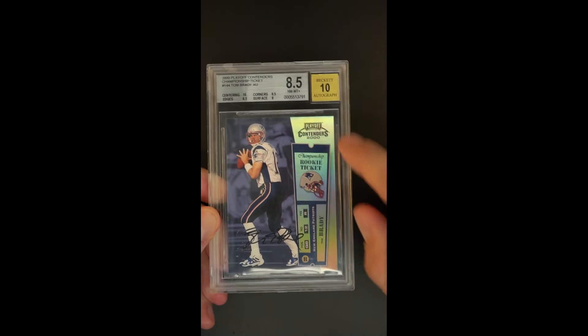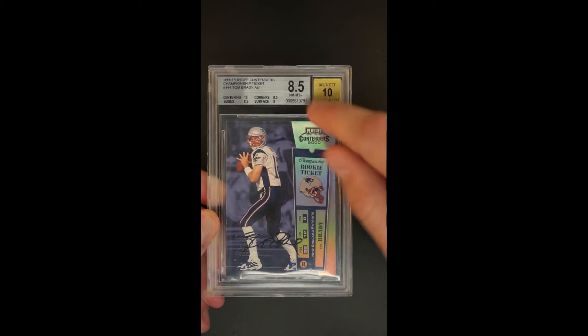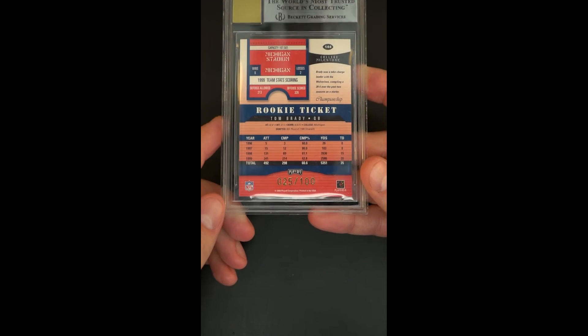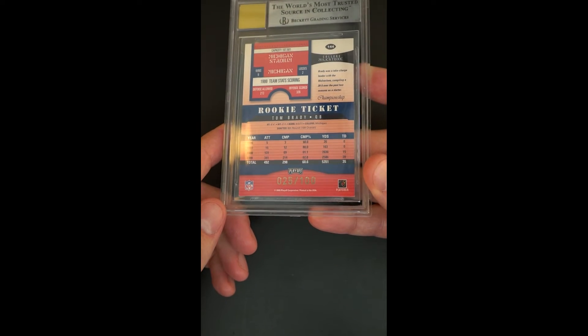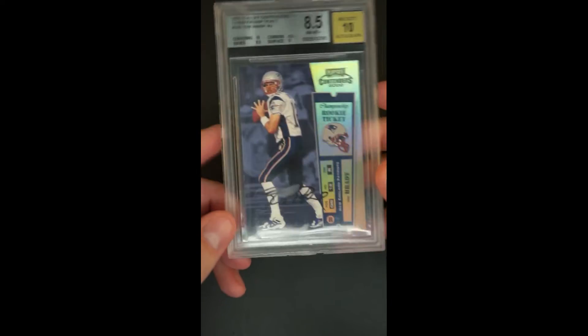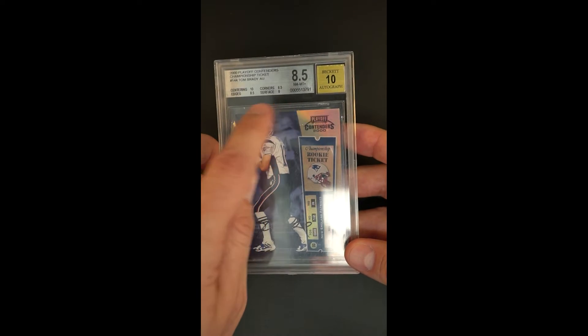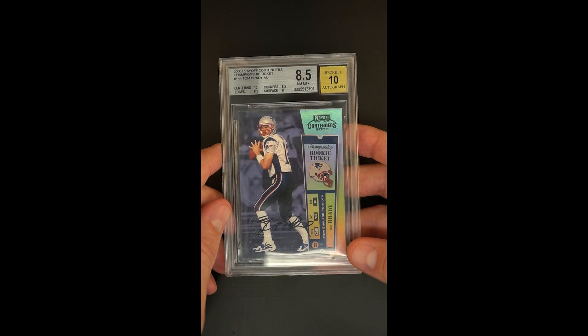Just a gorgeous parallel, designated by this extra foil region on the right edge. But obviously what sets it off is that serial number — only 100 made, and this is 025 of 100. It's just hard to put into perspective the extreme scarcity relative to demand.